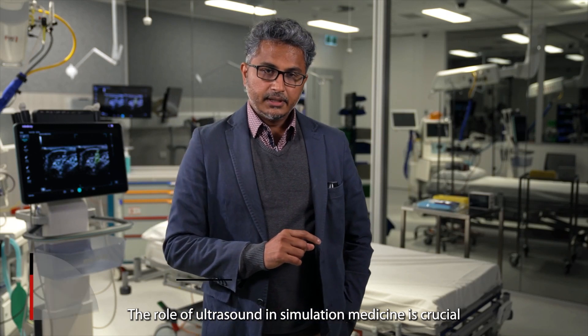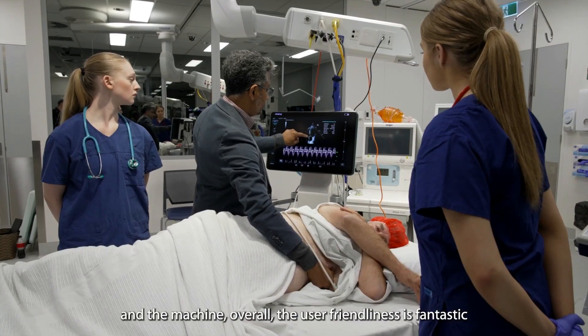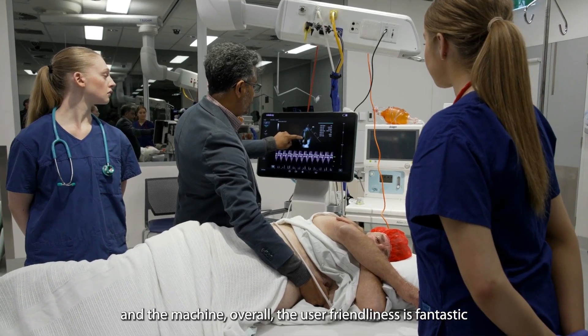The role of ultrasound in simulation medicine is crucial. Mindray ultrasound is great — the picture quality is fantastic, and the machine overall, the user-friendliness is fantastic.